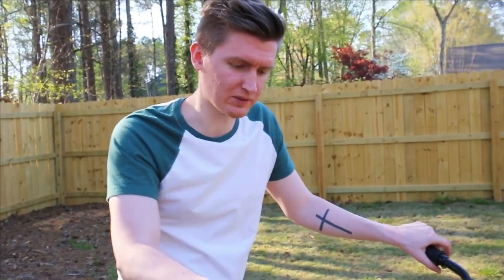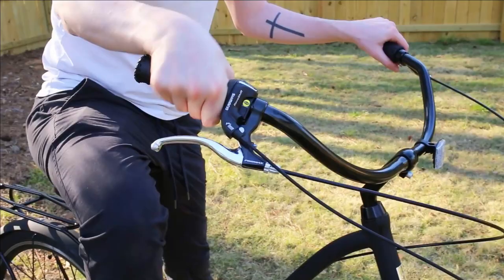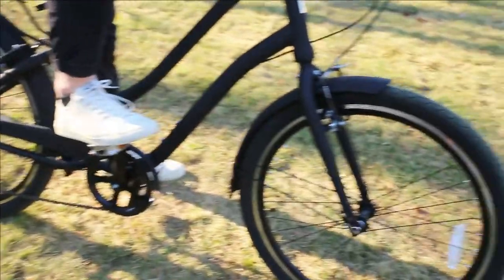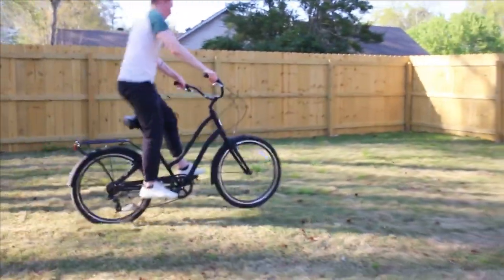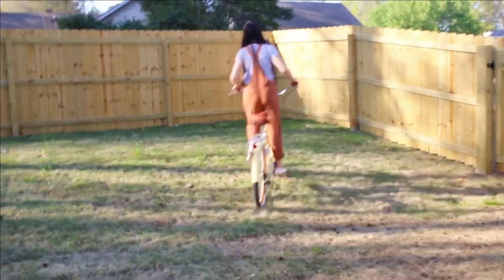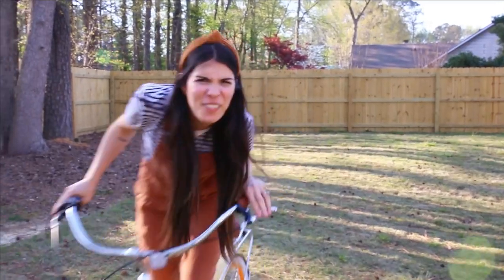I grew up riding a lot of bicycles, and one thing that I always felt weird about was clunky gear changes. This one is very smooth. It's easy to operate and the gears float instantly and effortlessly on the hills of our life. Best bike ever.